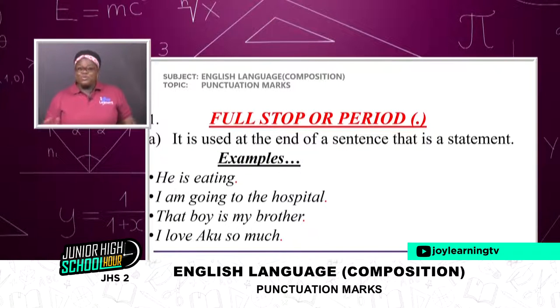I start with the full stop. It is used at the end of a sentence — that is a statement. Now let's look at these examples. Get your books, as soon as you see my examples, you try to write down your own example — just two or three more, then you add it up. It makes you understand what I teach very, very well and very fast.